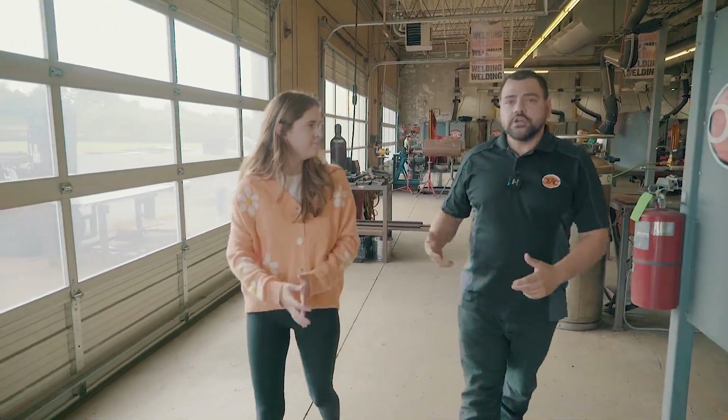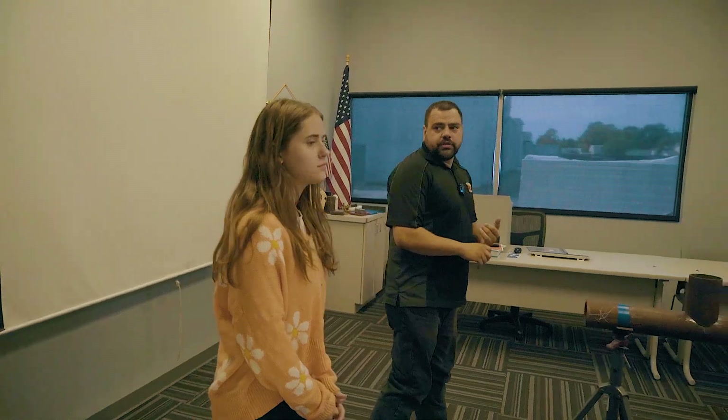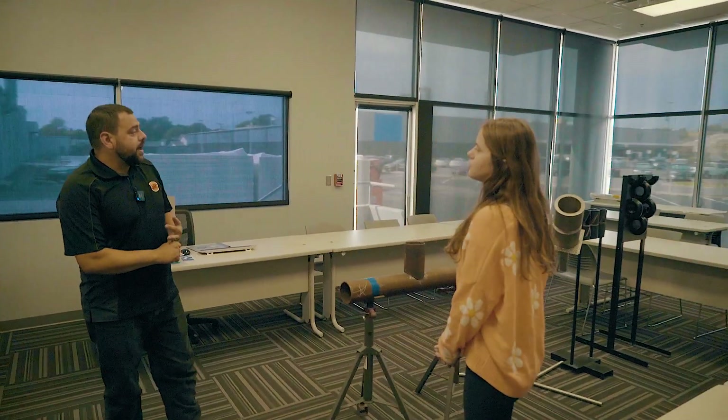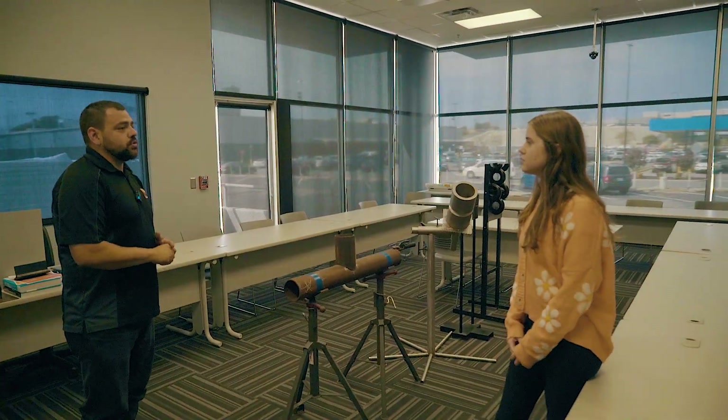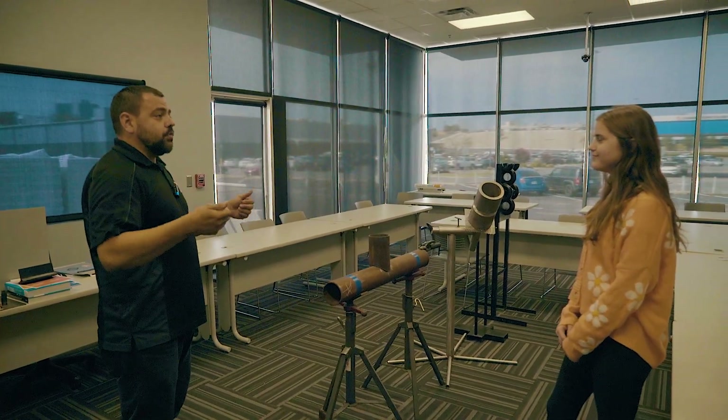Would you like to show me your classroom? Sure, let's go take a look at the classroom. So this is the classroom. This is where we go over our welding theory. We discuss our math and blueprints that we teach here in this course. Students are here for one day a week; the rest of the time we are in the shop.